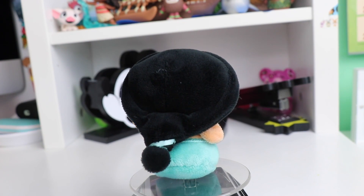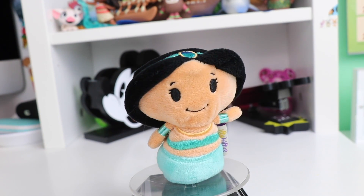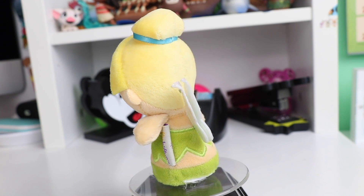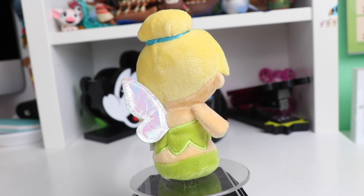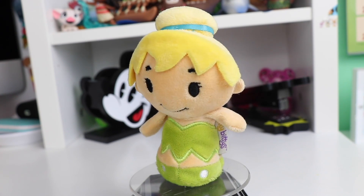Our next princess is Jasmine. Again I love the pulled-back hair with the little bun and the teal outfit — very classic Jasmine. You can see that they basically use the same facial expressions for all of the princesses. You could also call this next one a princess — we have Tinkerbell with her little sparkly white wings and her classic green outfit, her yellow hair with bangs, and of course the little blue hair tie.